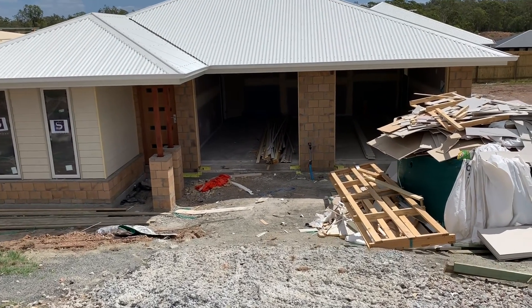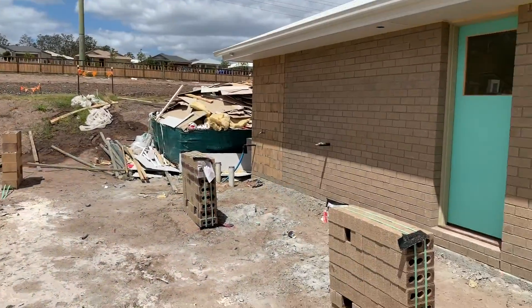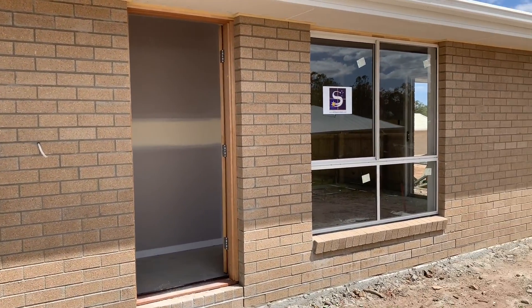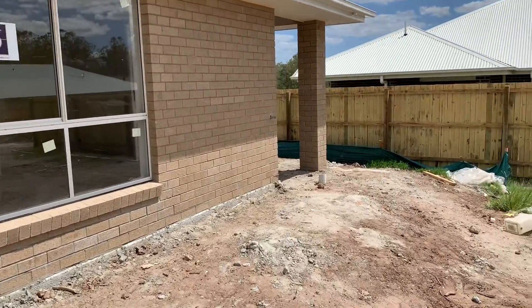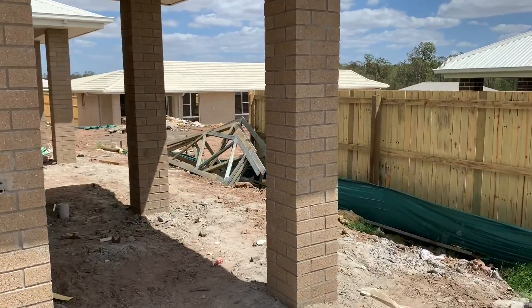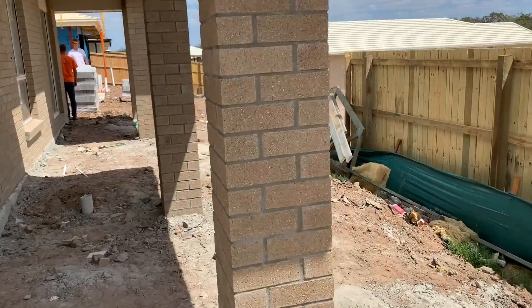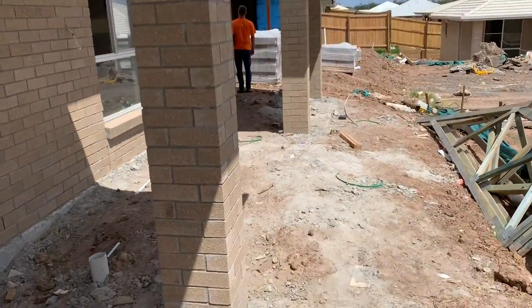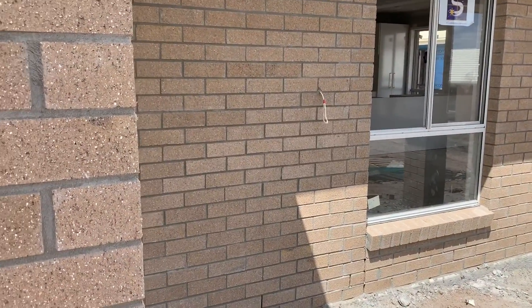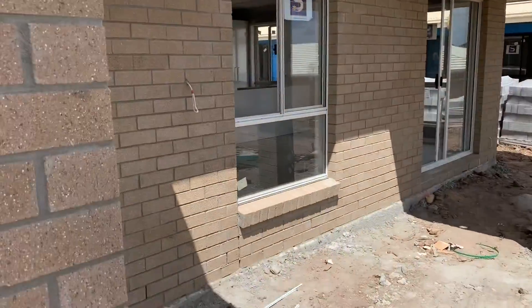I'm going to take you for a little stroll just around the side here so you can see what I mean. There's the front of the property, and here is the side entry for the one-bedroom dwelling. Backyard, alfresco areas — you can see it's currently under construction. You've got two alfresco areas on both of the properties. On the right-hand side is the second dwelling, so there'll be a fence going right across.